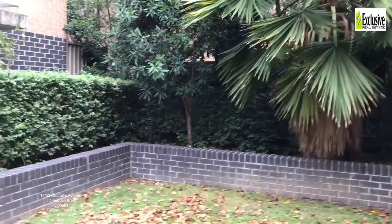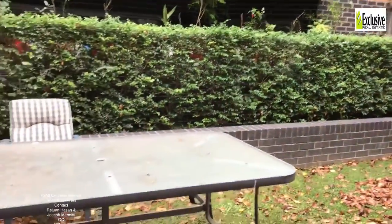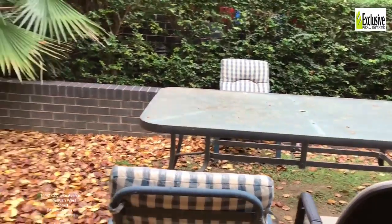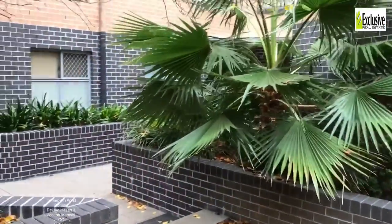Please come and inspect apartment number 15, 52 Corralee Avenue in Homebush West. Contact Exclusive Real Estate on the contact details on this video.